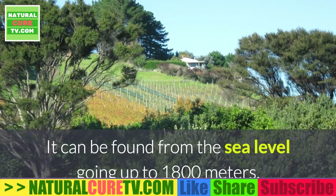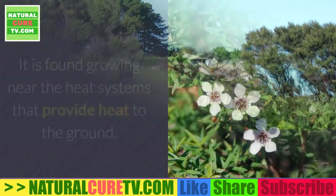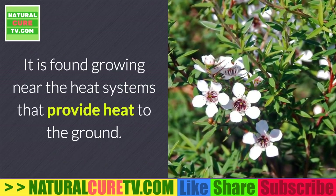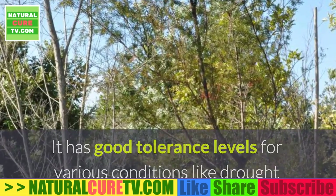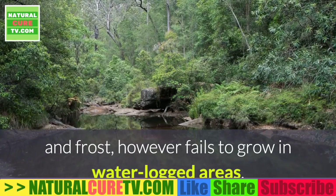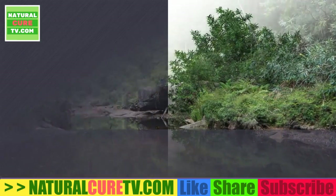It can be found from sea level going up to 1,800 meters. It is found growing near heat systems that provide heat to the ground. It has good tolerance levels for various conditions like drought and frost, however it fails to grow in waterlogged areas.